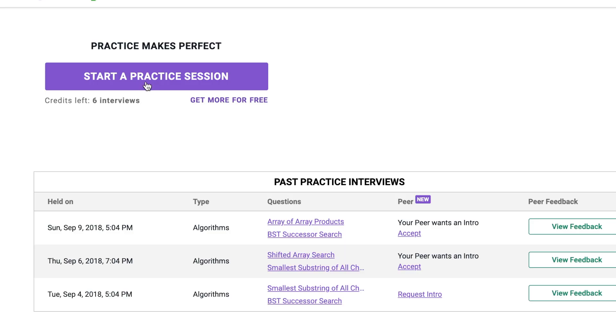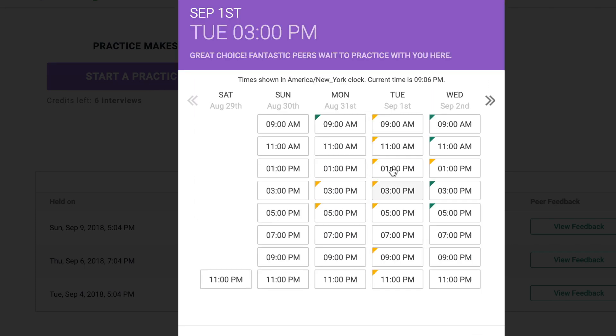The second resource I recommend is Pramp. You might not have heard of it, but it's a great online resource. You go to their website, make an account, and they pair you up with other students and candidates who are also currently interviewing for jobs. You get to mock interview each other. Mock interviewing is incredibly helpful because it forces you to think out loud and elaborate your thoughts — it's very different from just solving LeetCode questions alone in your room. In the mock interview, you take turns being both the interviewer and the interviewee.